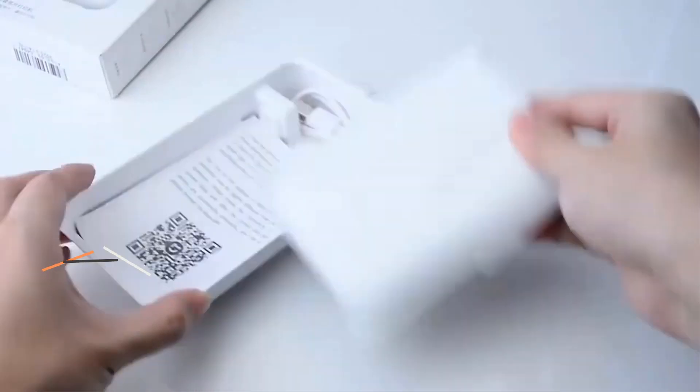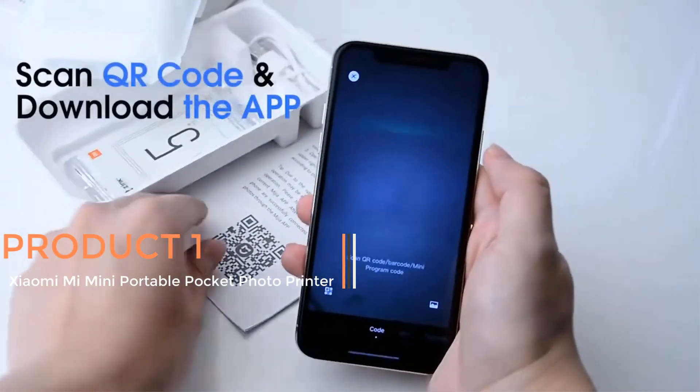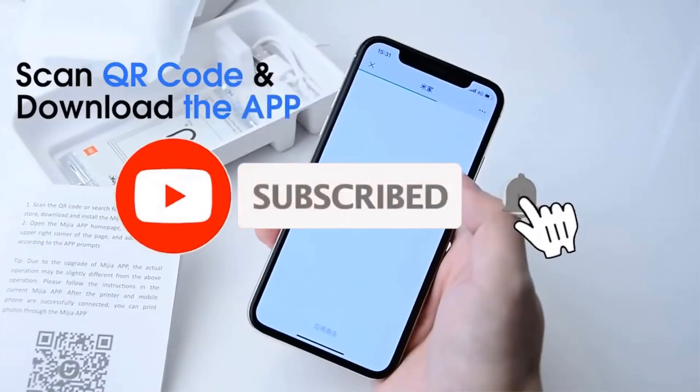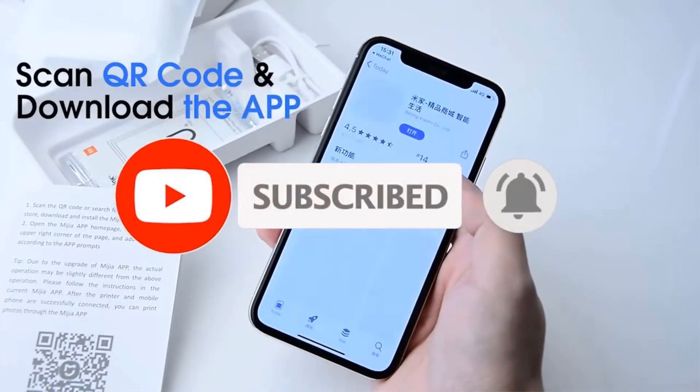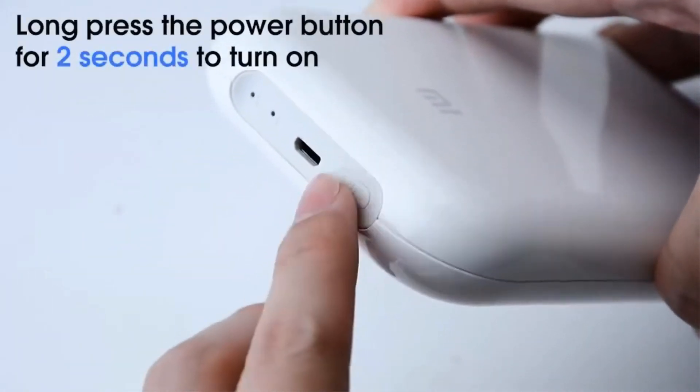Product 1: The Xiaomi Mi Mini Portable Pocket Photo Printer, also known as the Mijia Zinc 300DPI iPaper Self-Adhesive Wireless Bluetooth Color Thermal Printer, is a compact and innovative printing solution designed for on-the-go photo printing.